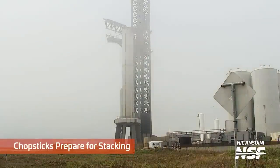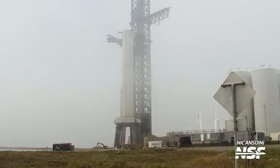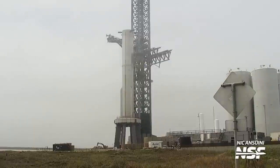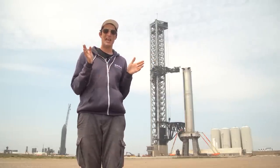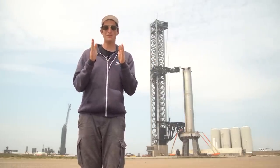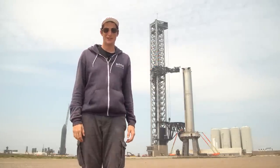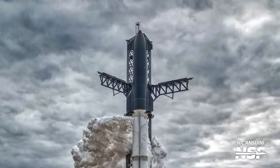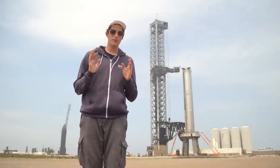After that, the chopsticks opened up, went up the tower, swung over the booster, and went back down — and they're currently waiting for Ship 24 to make its way over and be raised up for another full stack. After they're full stacked, the chopsticks can't go any higher, so to get as far away from the big fireball as possible they'll open really wide and stay as far away as they can during the launch. That was it — the booster was then in the air, hopefully for the final time using the chopsticks.